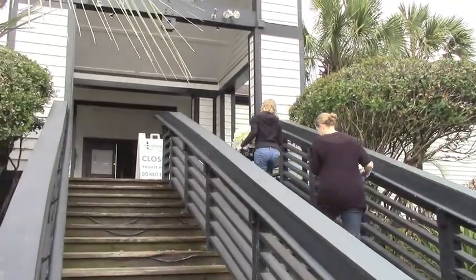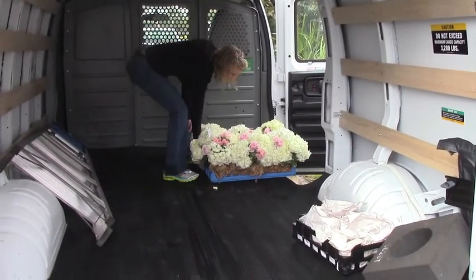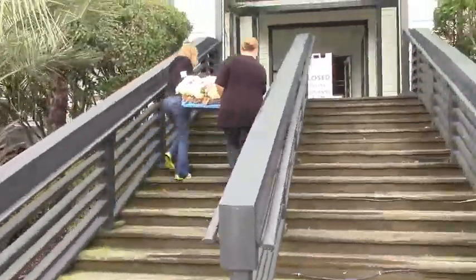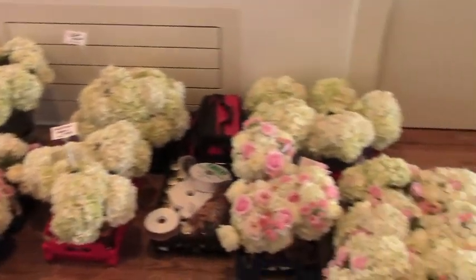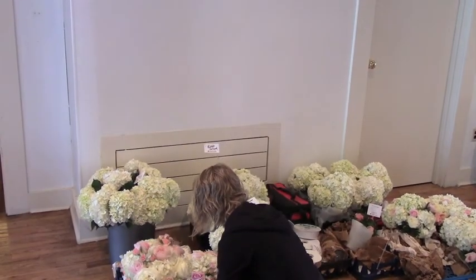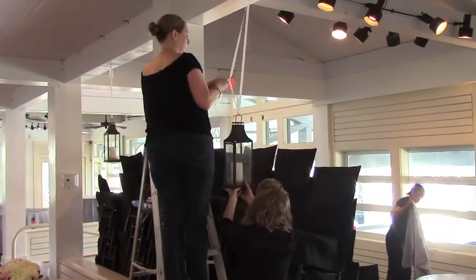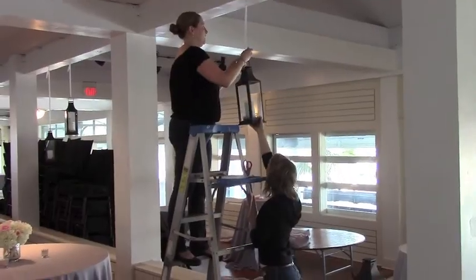Sam and Julie are dealing with all the stairs that are common here in Charleston, carefully bringing all of these arrangements that we've worked on all week to the reception venue. Every one of these pieces has been designed for a specific location — you can see the tags that are in the centerpieces. Sam's right now looking to see where each one goes. Very important.